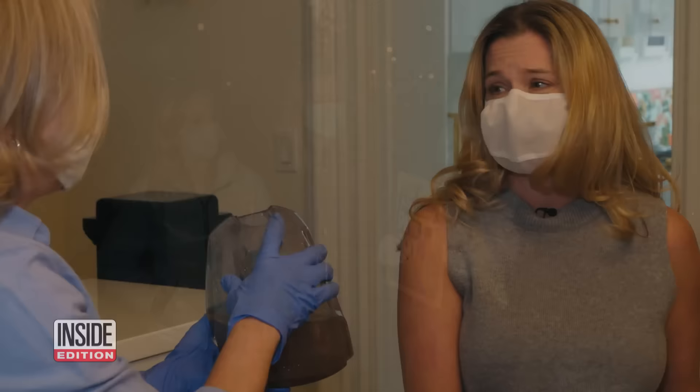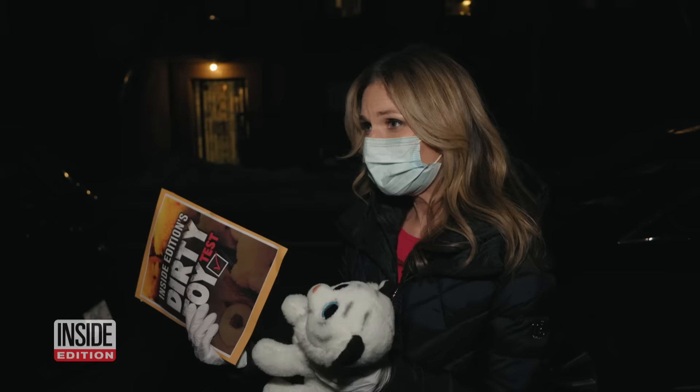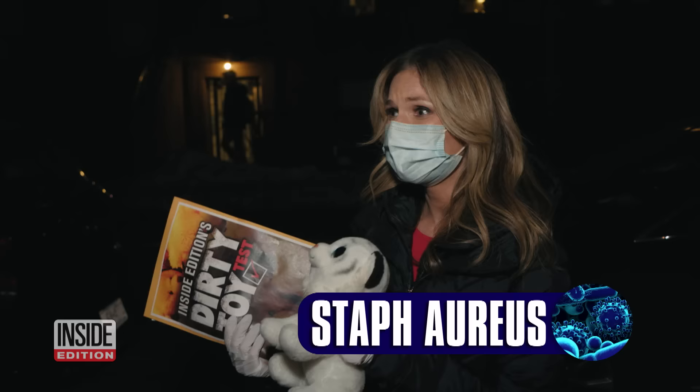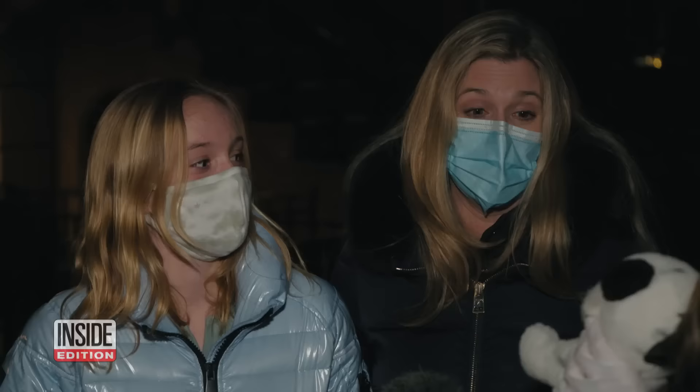Then we returned with the lab results. We actually found four different types of bacteria. One type we found on this little guy is called Staph aureus, and it is harmful — it could cause skin infections, even pneumonia. 'Oh my God. That's pretty serious, and definitely not something I would expect to find on a stuffed animal.'